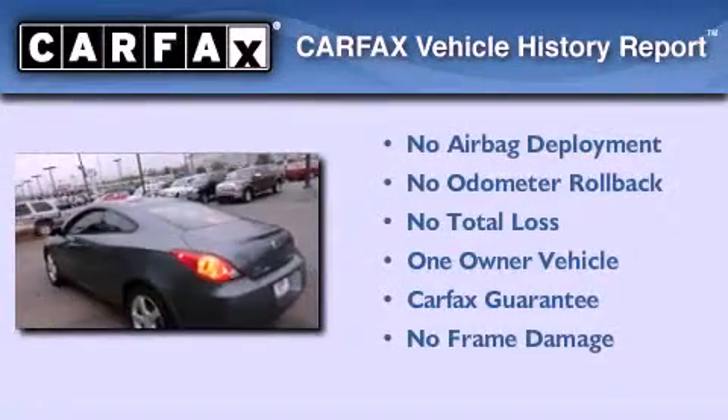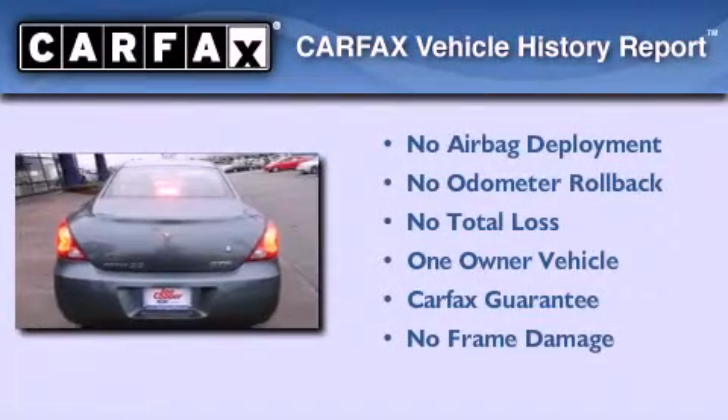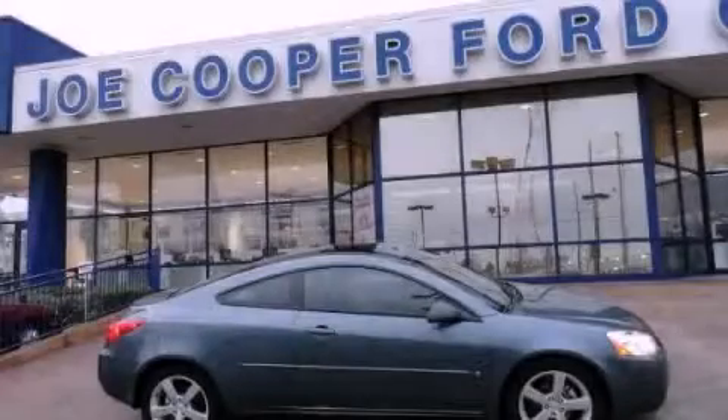This Pontiac has had only one owner and it qualifies for the Carfax Buyback Guarantee. Call or visit us right now and arrange your test drive today.